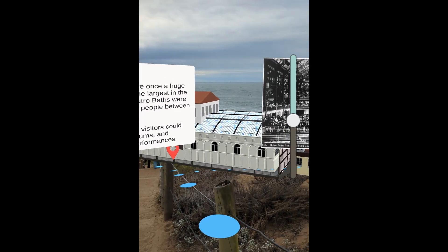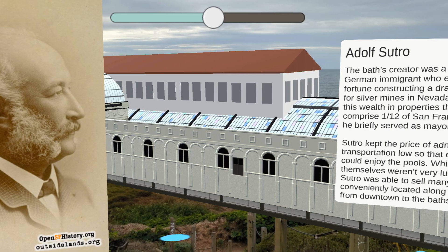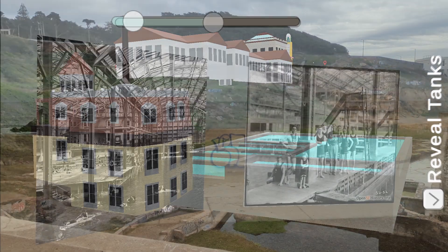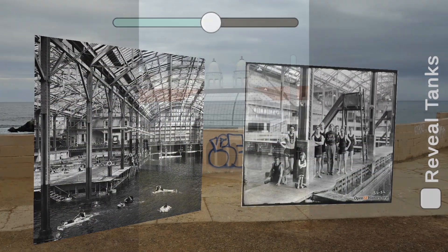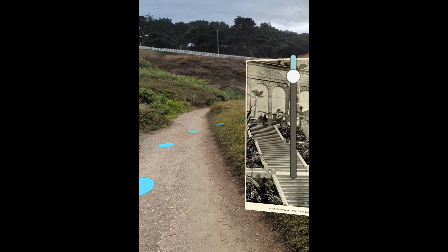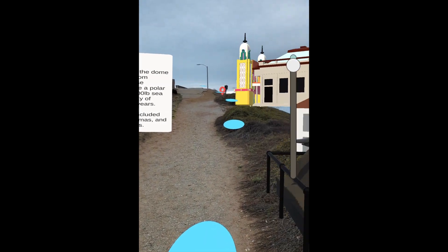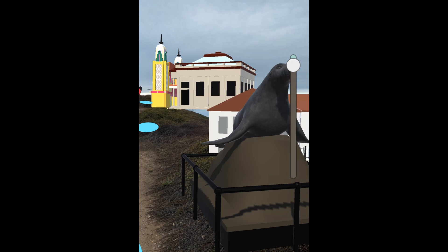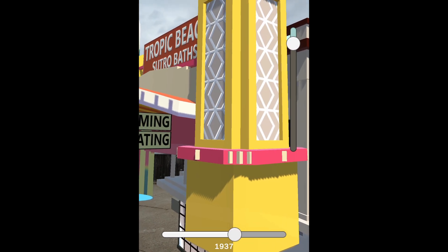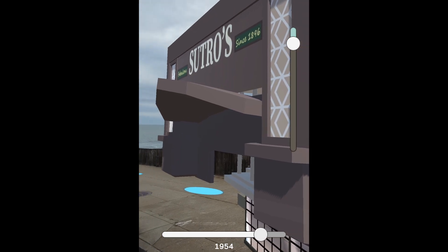As you head down toward the ruins, red markers transform into historic photos and information. Out at Point Lobos, you can hide the glass enclosure to reveal the massive scale of the pool tanks inside. You'll learn about the grand staircase leading to the pools and the museum visitors would explore here. You'll begin to understand why the Sutro Baths were so treasured by several generations of San Franciscans. Turn your phone into a time machine to see how the entrance took on multiple styles over the seven decades that patrons passed through its doors.